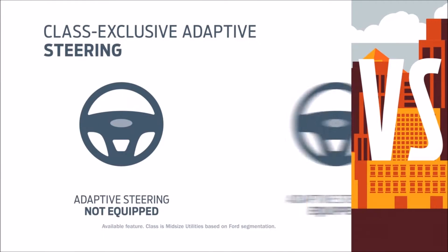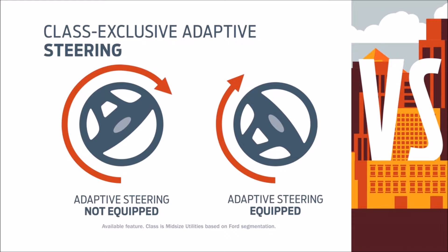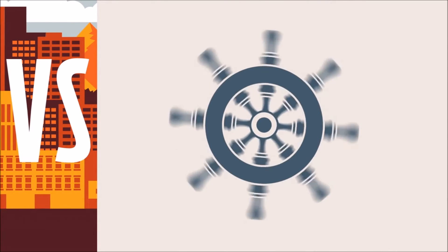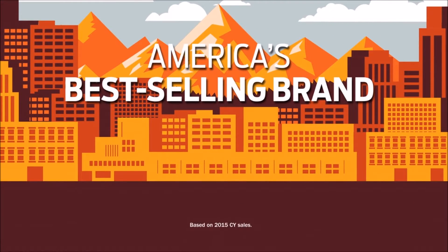Edge also has adaptive steering, which adjusts steering based on your speed and delivers a responsive driving experience. A class-exclusive feature on Edge? It's not available on Santa Fe Sport. Put it all together and that's how you become America's best-selling brand.